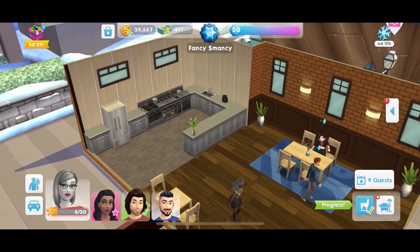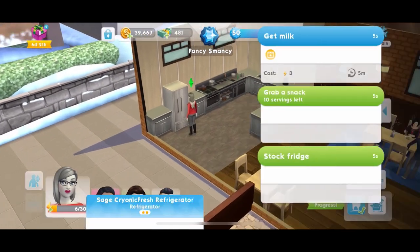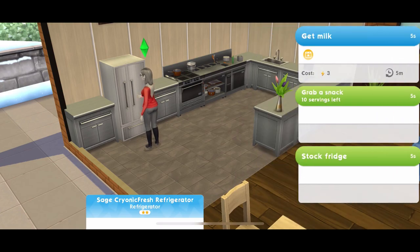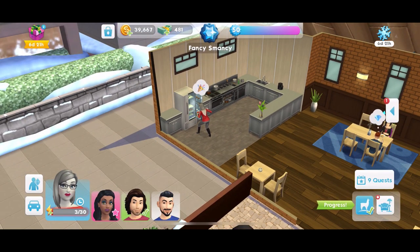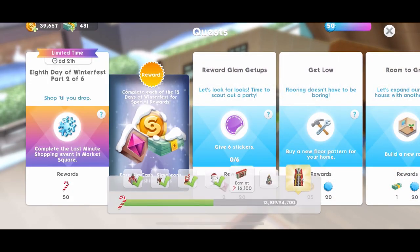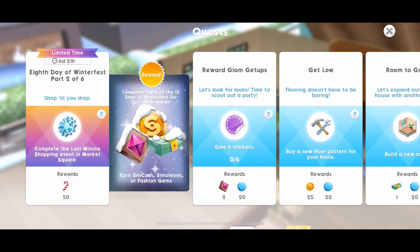Here we go. If we click on the fridge here and get milk, it's 3 energy each time you do that and you have to do that 3 times. There we go - that is quest completed. So that's part 1 done. Now part 2.